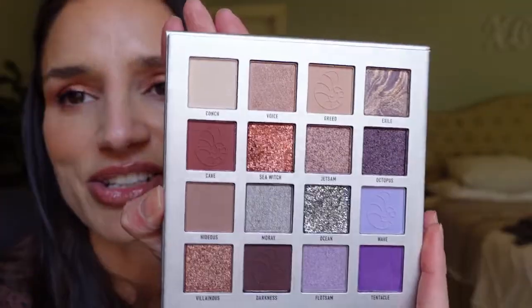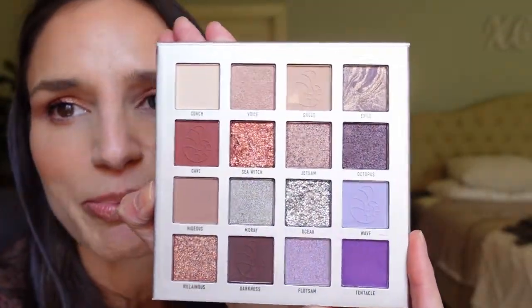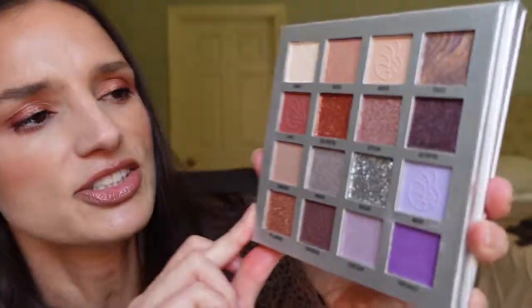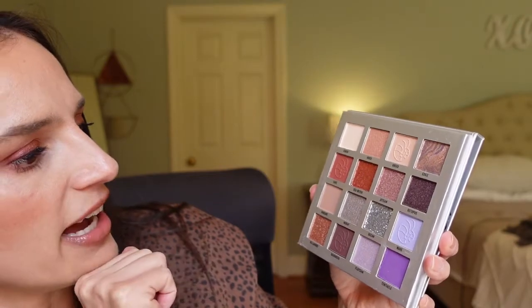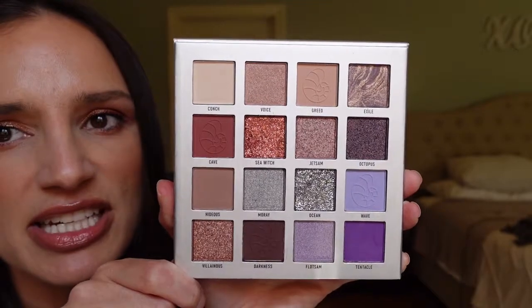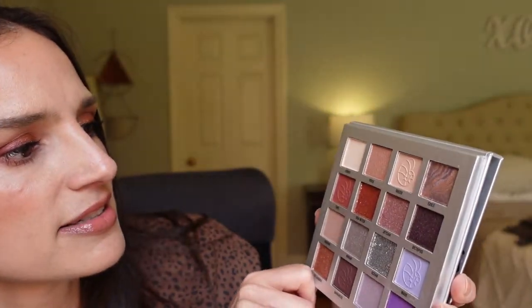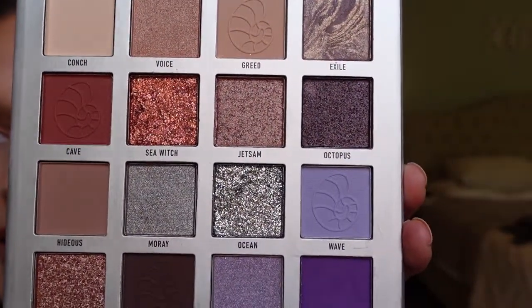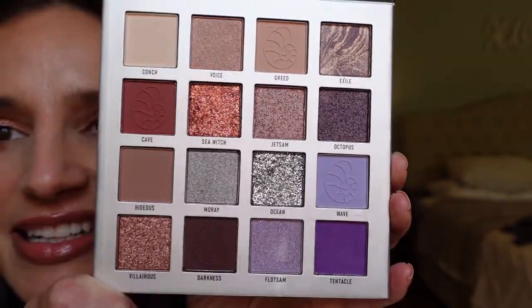The last one is this Villains Ursula palette. It leans a little bit purple, but the rest of it is really neutral — other than these four purple shades, it's extremely neutral. It's got six mattes and then the rest are metallic shimmer and all that jazz. It has little shells on it — so cute. I'm really excited to try these.